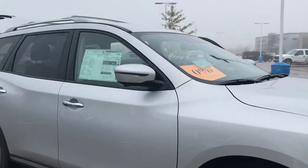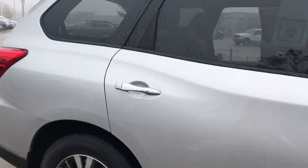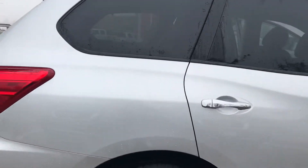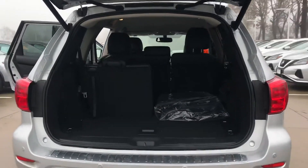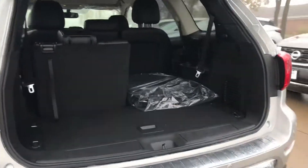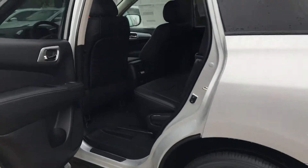It does have all your safety features that you love: blind spot detection, rear cross-traffic alert, rear automatic braking, forward collision warning, automatic headlights, power rear gate, backup camera, Bluetooth, of course your third row option, and it does have the brilliant silver metallic on the outside.